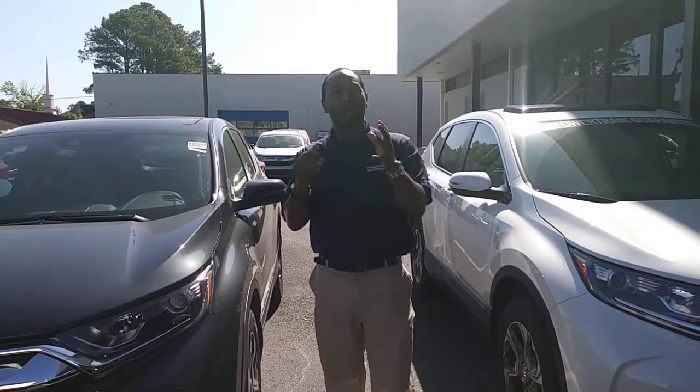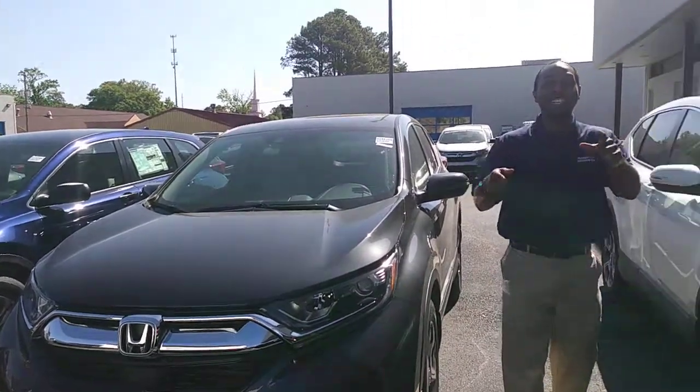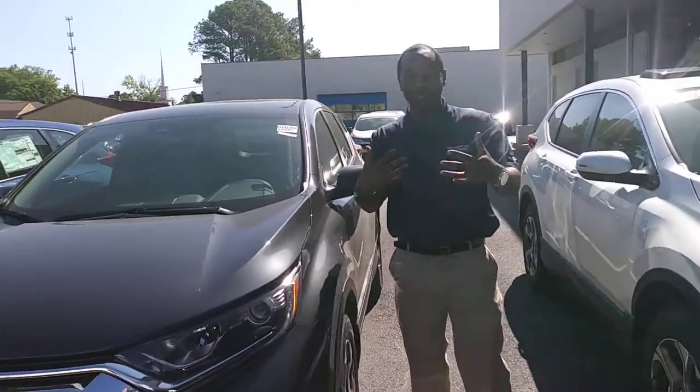Hey, how are you? My name is Julius. Welcome to Tamron Honda. I'll be your pilot specialist on our CR-V journey. This is dark gray, just like you specified.